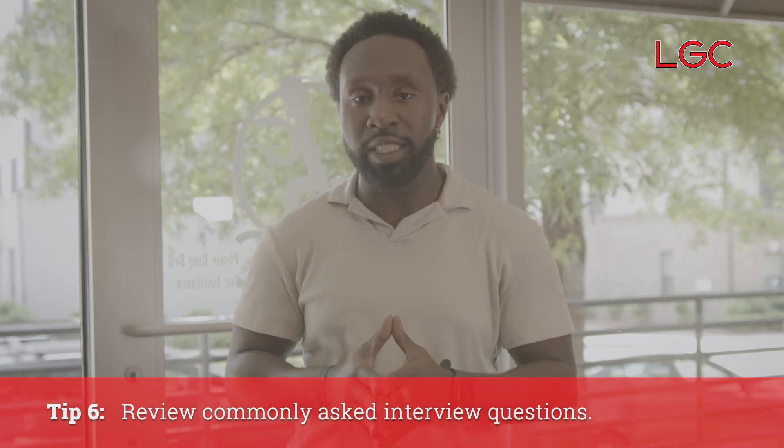Tip six: it's important that you review a few questions they'll ask you in the interview so you can prepare yourself as best as possible, so when you get there you're not stumbling over your words saying "and," "um," or "also."